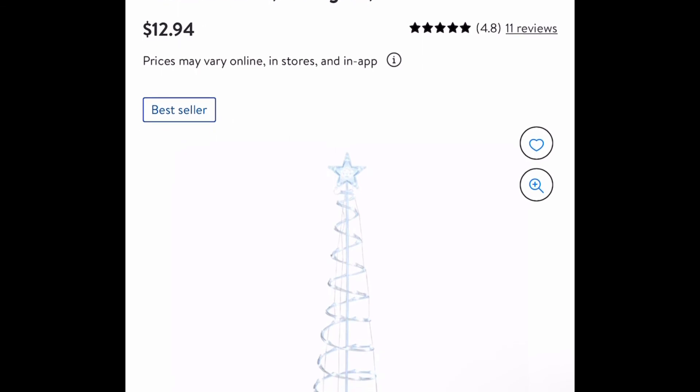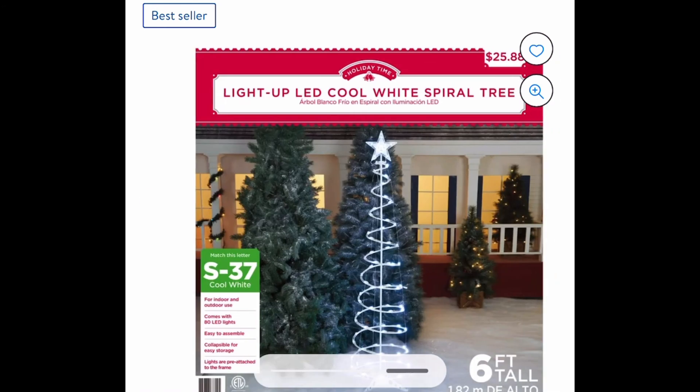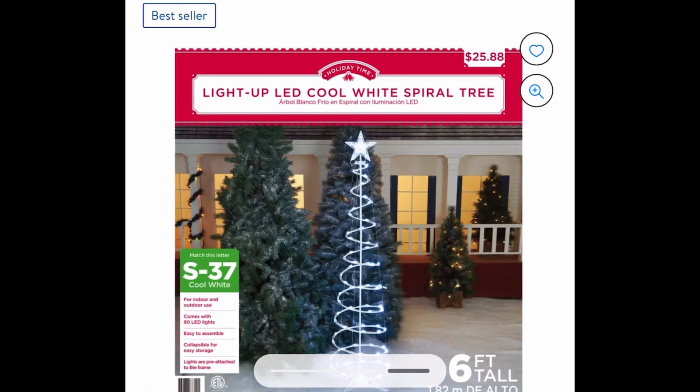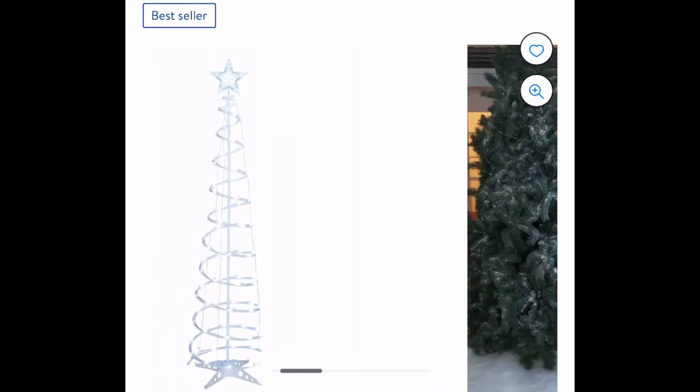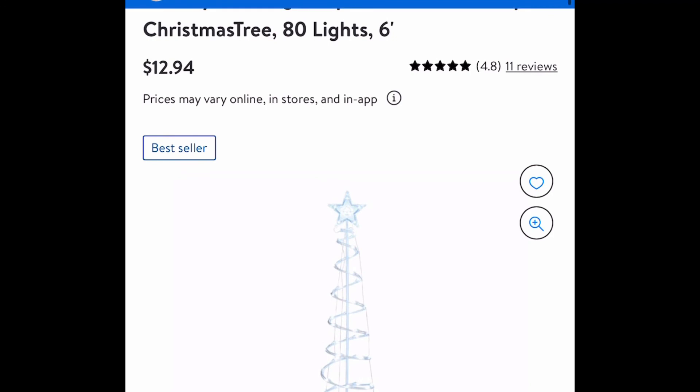This is my favorite, you guys. You have to run for this one — I don't know how long it's going to last. It's a six-foot light-up Christmas tree, the spiral ones. These usually retail for $25.88, but we're not paying that today. The price dropped down to only $12.94. I don't know how long this one's going to last, so run and let me know if you score.